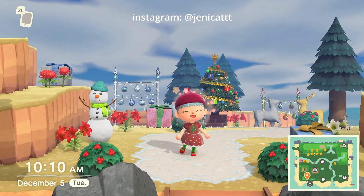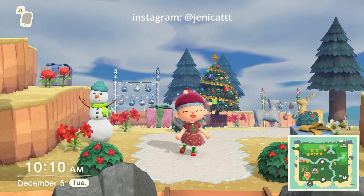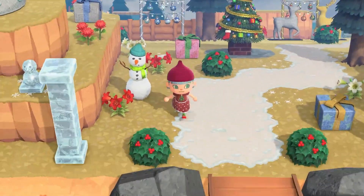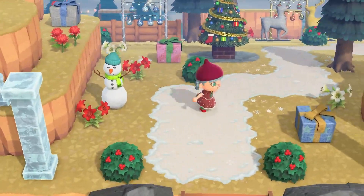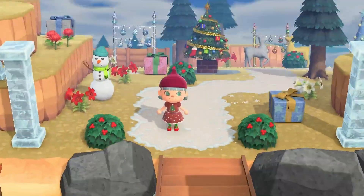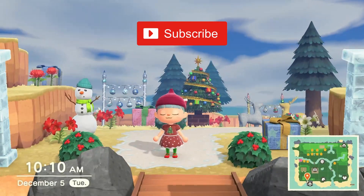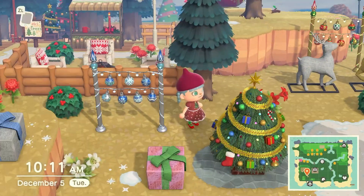Hello, welcome to day seven of my 30-day challenge Christmas winter island. Thank you so much for being here and clicking on this video. Please make sure you check out the previous days of this 30-day challenge so you can see the progress we've made on this Christmas island. I hope you'll join me and subscribe so you don't miss any of these videos.